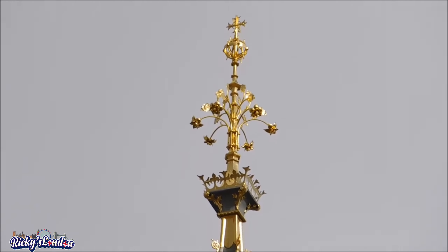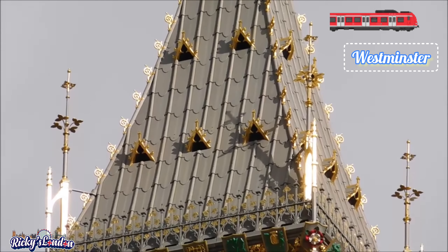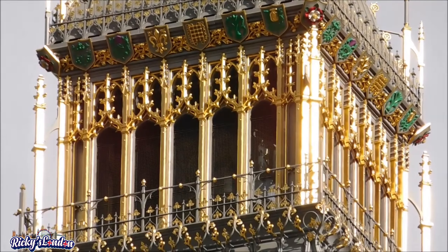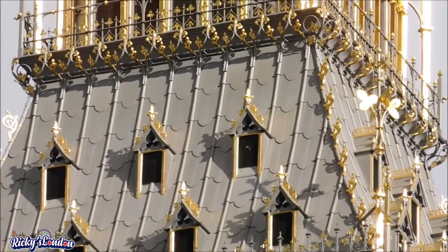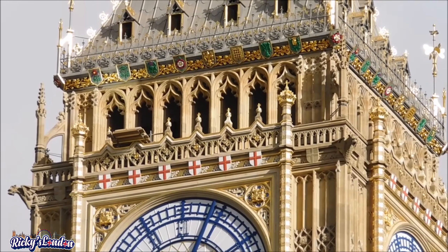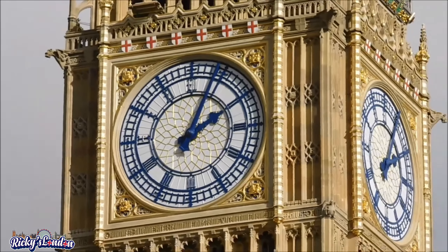To get to Big Ben you can take the District line or the Jubilee line towards Westminster. The official name of the tower in which Big Ben is located was originally the Clock Tower, but it was renamed as Elizabeth Tower in 2012 to mark the Diamond Jubilee of Elizabeth II. It was constructed in 1859.